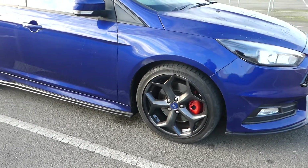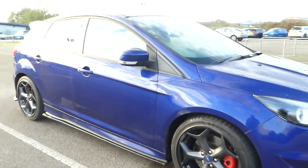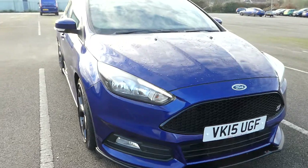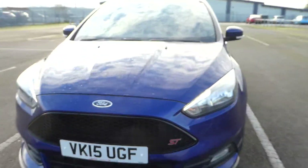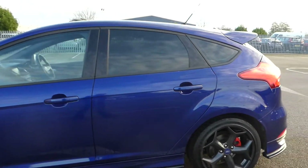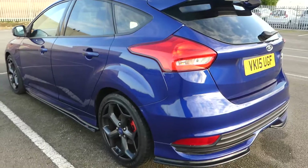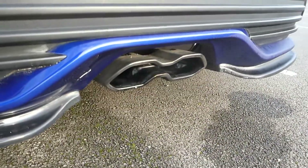I'm going to start around the side here showing you our alloy wheels. We have LED daytime running lights, front fogs, electric mirrors, electric windows front and rear, privacy glass in the rear. We have a rear spoiler and that exhaust.